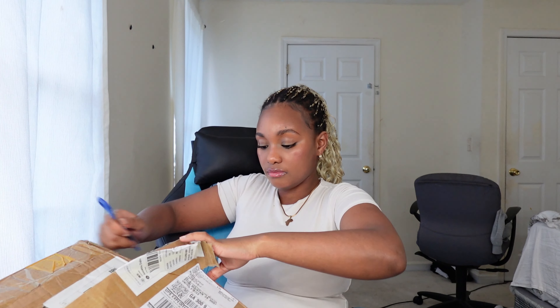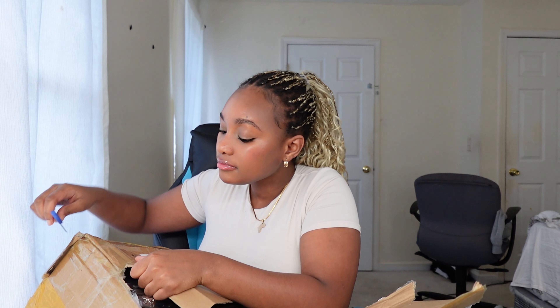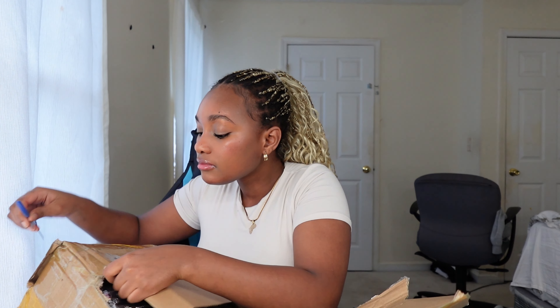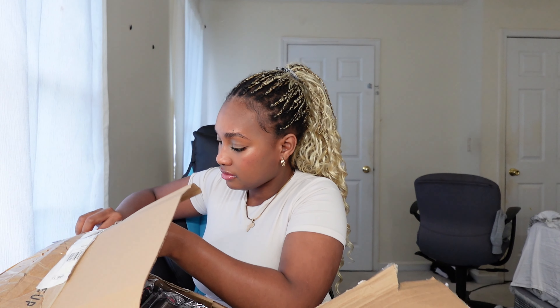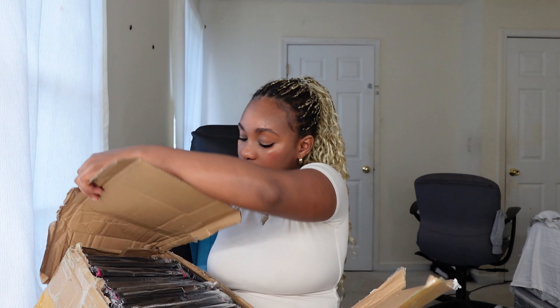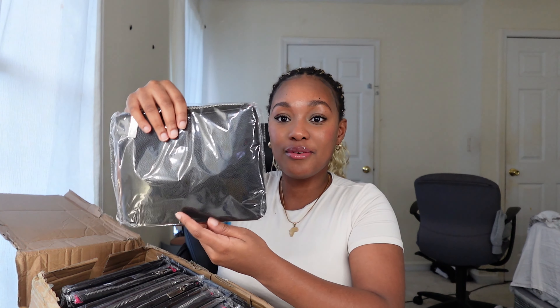I am so excited. Oh my gosh. Okay, so this is how my makeup brushes look. I'm going to open one right now — let's just show y'all what it looks like.